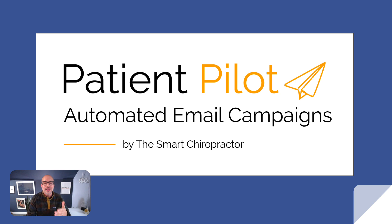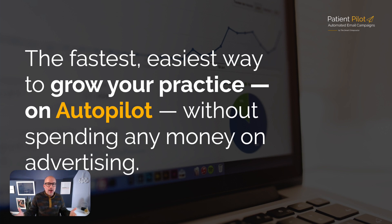Patient Pilot is automated email campaigns. 99% of docs just are not taking advantage of the opportunities that are already sitting right in front of them regarding marketing. And that is why Patient Pilot is the fastest, easiest way to grow your practice without spending any money on advertising.